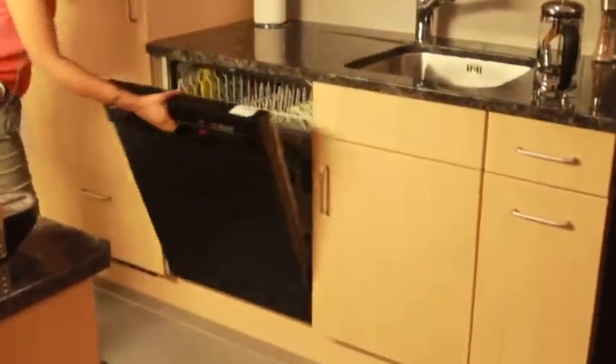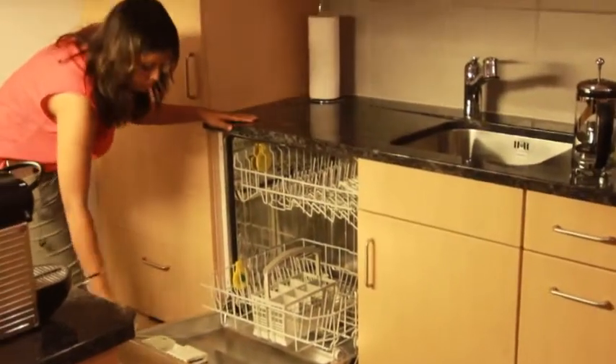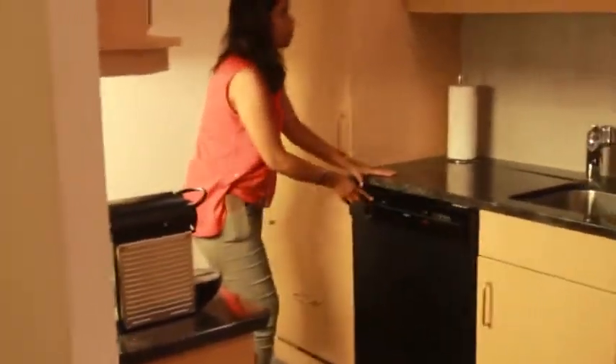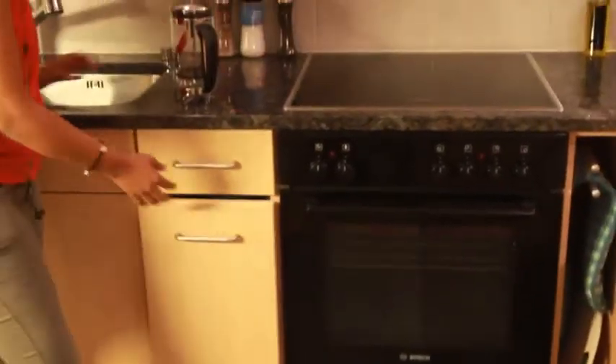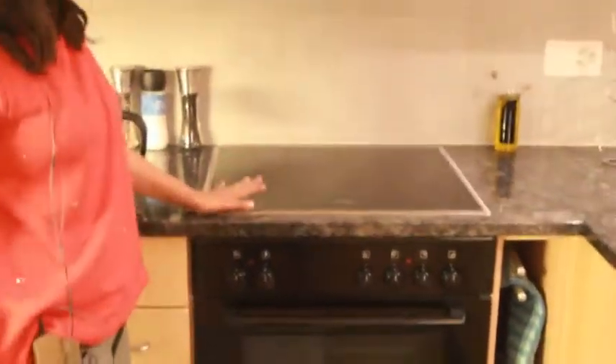There is a very nice dishwasher with two compartments where you can load all your plates, spoons, pots and pans, and fill it with rinse aid and washing powder. This is the sink unit. Under the sink unit there is a waste bin and a couple of drawer systems to store your masala and oils.